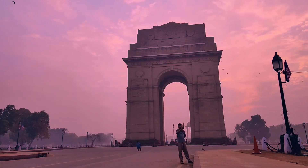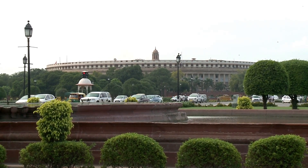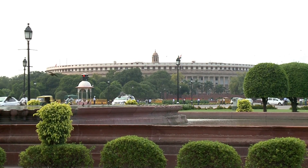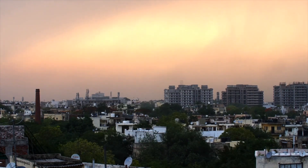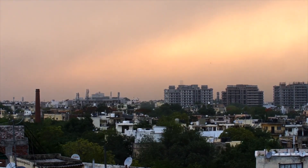Today, New Delhi is a bustling metropolis with a population of over 20 million people. It is divided into two parts: Old Delhi and New Delhi. Old Delhi is the historic part of the city and is home to some of the most iconic landmarks. Let's start our tour with a visit to Old Delhi.